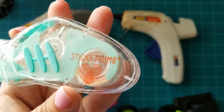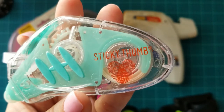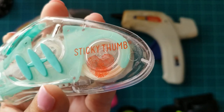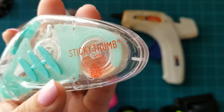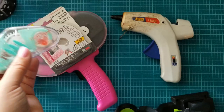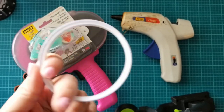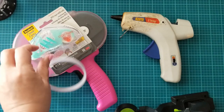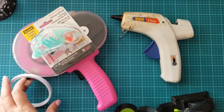I also picked up these Sticky Thumb double-sided dispensers from Tuesday Morning. These are refillable and they're a great size to have. I prefer using just the orange tape or this double-sided tape from Dollar Tree. I don't think it's very necessary to have an actual tape runner.